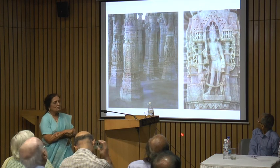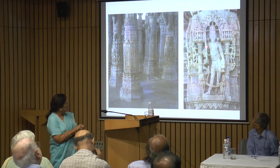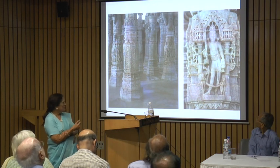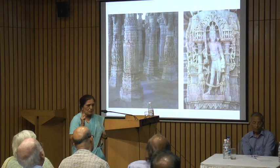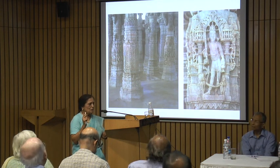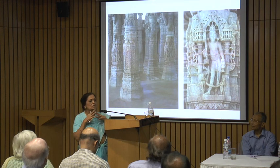Sometimes some people identify this figure as Narada, because he's holding a component of a musical instrument. But others don't see that he would be in a Jain temple. Though many Hindu gods and goddesses are shown in Jain temples because there has been an intermixture of the religions.